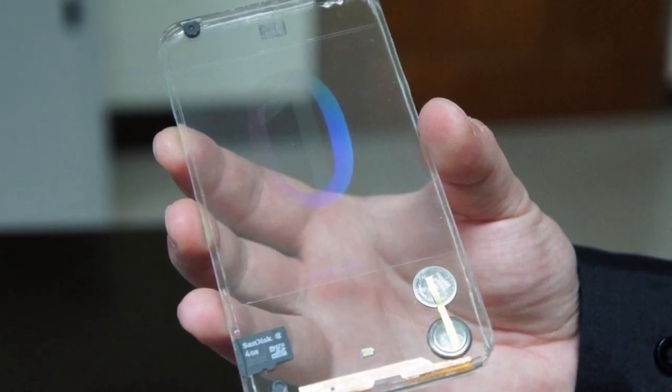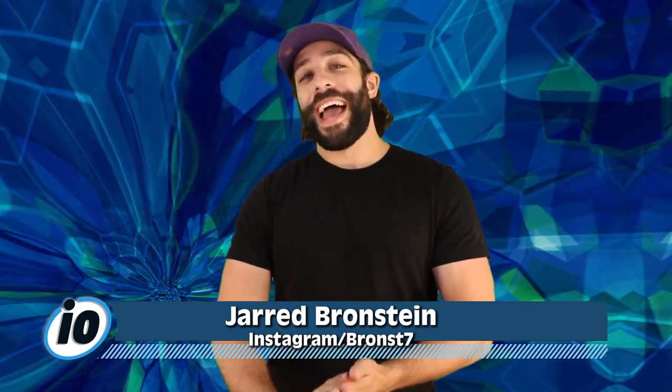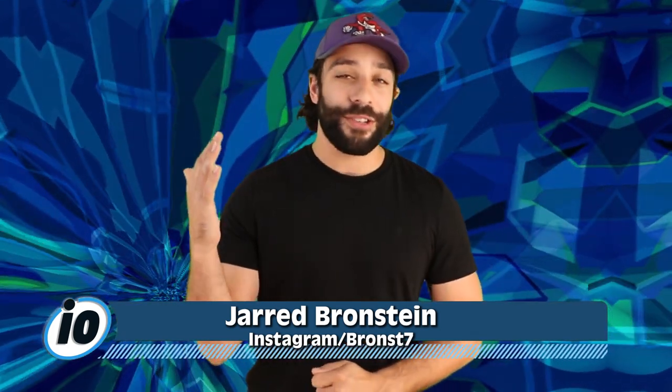Dutch tech blog Let's Go Digital were the first to notice the patents, and they even designed a really cool looking mock-up of what a potential see-through phone could look like. Although nothing is official, this could be the start of what's to come. What's happening everyone? Jared Bronstein in studio with you today, and if you're a Samsung fan, well this will be music to your ears.